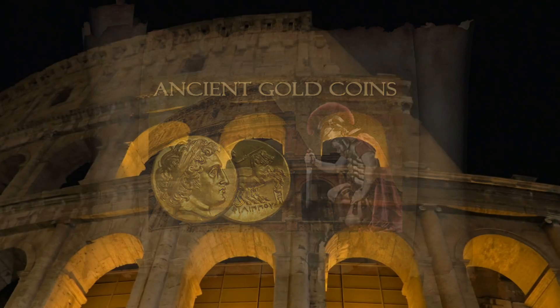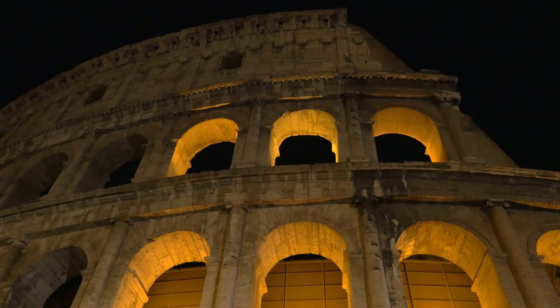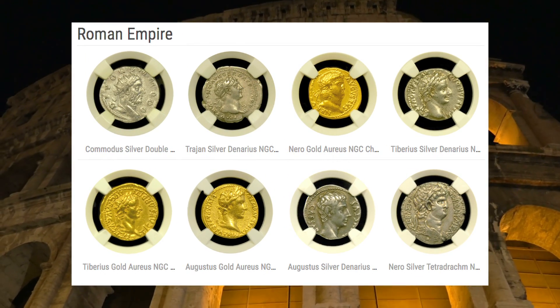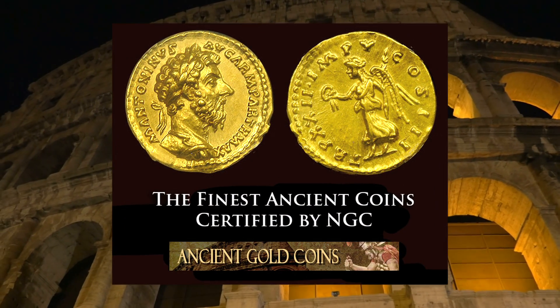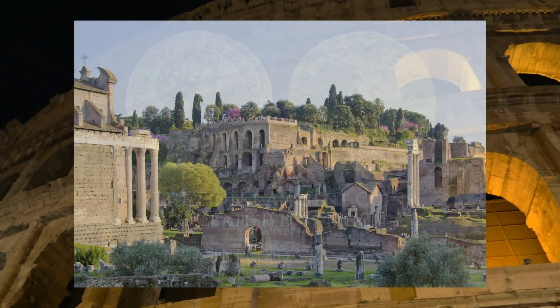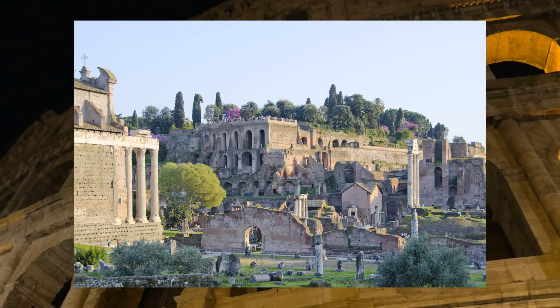Dating back to around 100 BC, Roman coinage is one of the most popular areas of the ancient coin market. Ancient Gold Coins is one of the premier ancient coin dealers in the United States, specializing in high-end ancient coins that have been certified and authenticated by NGC Ancients, the top ancient coin grading corporation in the business. Coinage from this era, even though produced some 2,000 years ago, is a tangible and impressive reminder of the greatness of Rome.